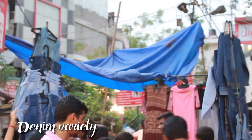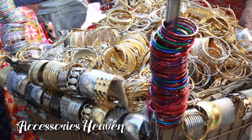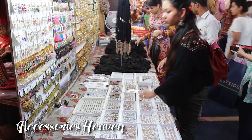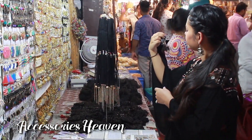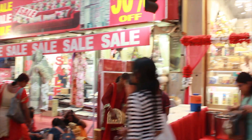I saw denim vests and even kurtis in denim being sold there for cheap. And let's talk about accessories for a minute — you can get anything and everything: kadhas, dainty rings, chokers, earrings, hair clips, and the randomest of things. Everywhere you look, every shop has a huge sale going on and it's almost overwhelming to shop here.